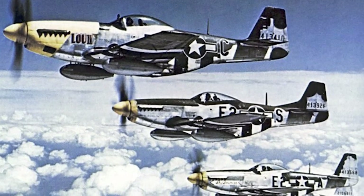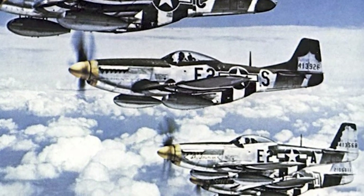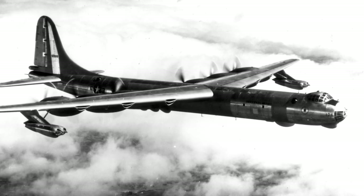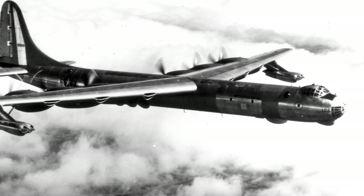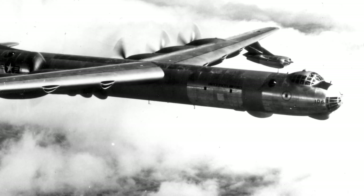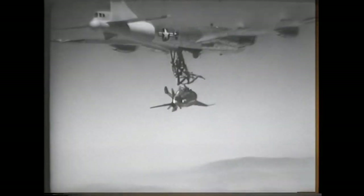Fighters such as the P-47 and P-51 could not match the range of the next generation of U.S. Army Air Forces bombers, such as the Northrop B-35 and the Convair B-36. Since the cost of developing new fighters was high, innovative concepts were considered. Remotely piloted vehicles were considered, but eventually parasite fighters were chosen as the most suitable defense for the B-36.